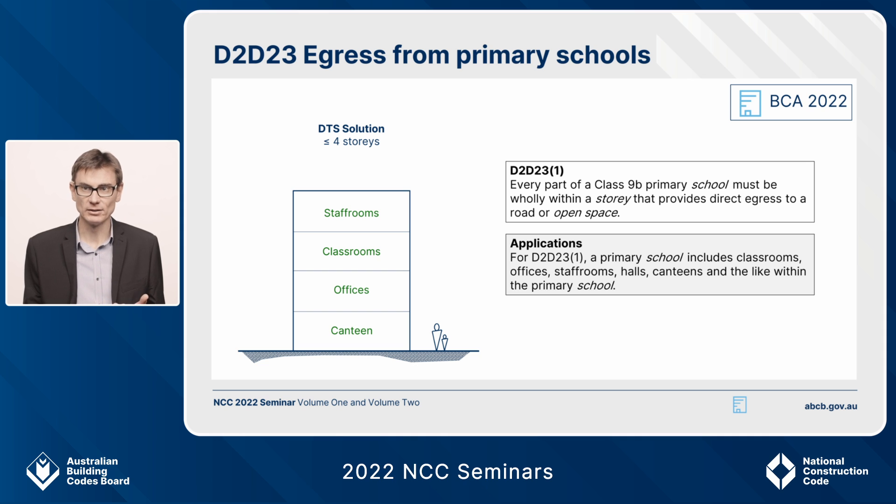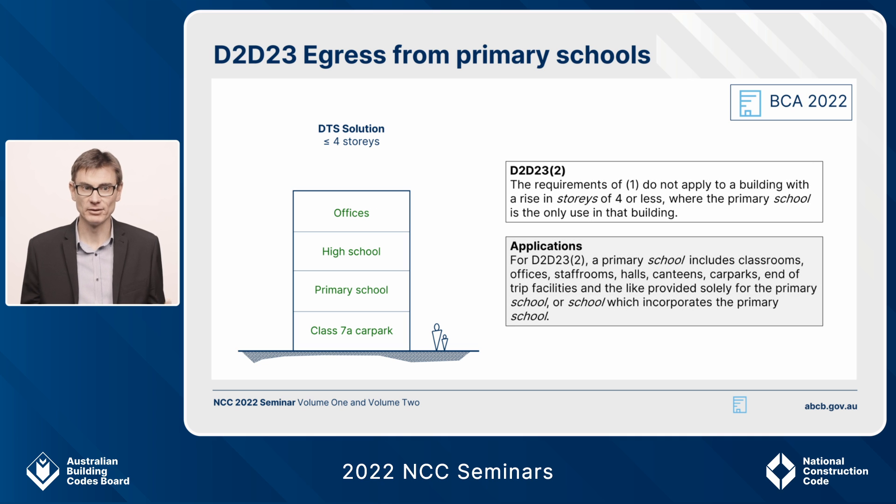Primary schools are very often on the same campus or in the same building as a high school or early learning centre. The second application box says that where a primary school and a high school are all the same school in the same building, there's no need to treat it as a mixed-use building for egress — the evacuation problems of a traditional mixed-use building aren't present. It remains a deemed-to-satisfy solution if under four storeys, and this extends to offices and a Class 7a car park for that school.